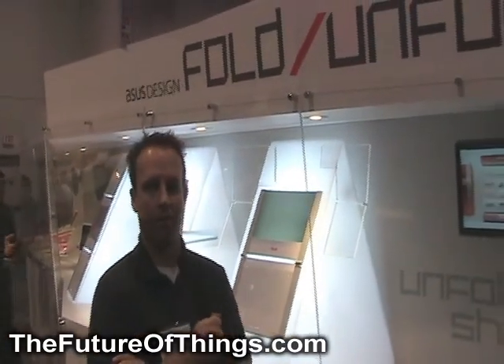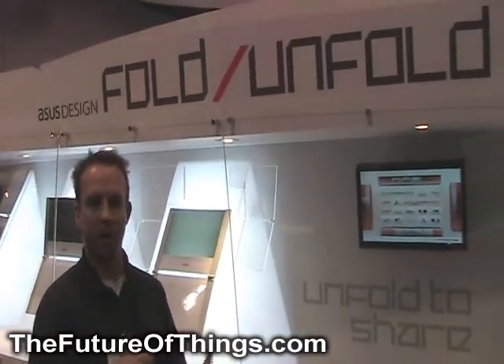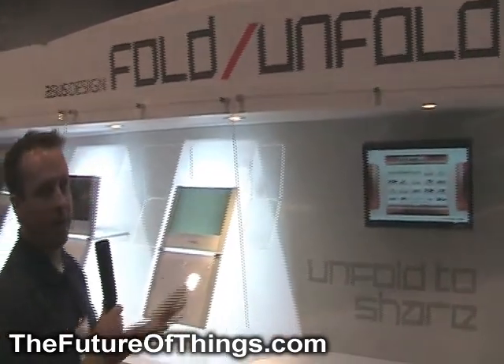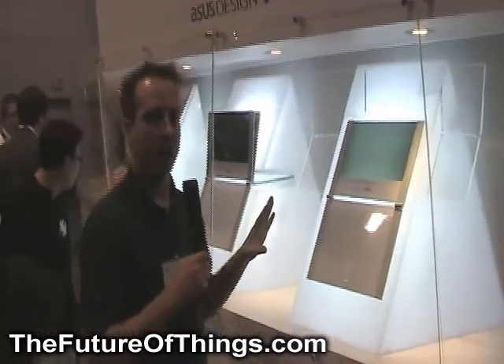This is a concept we're showing off called Fold on Fold, and it's part of what's called Shared Computing. The concept is being demonstrated here, but I'll walk you down this way and we'll take a look at all the mock-ups.